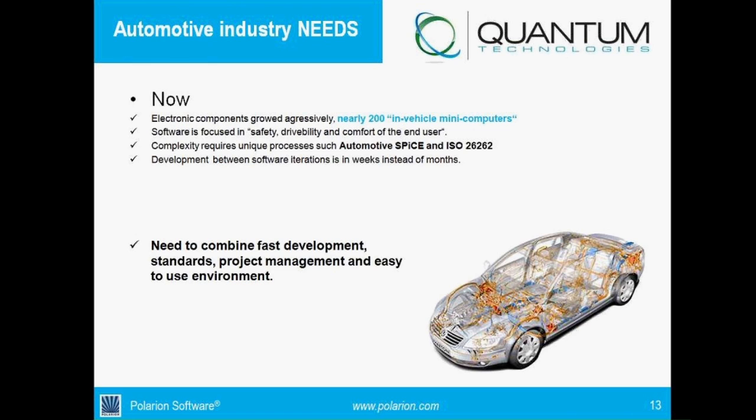Right now, because of that characteristic, electronic components have grown really, really fast, such that vehicles can have up to 200 in-vehicle mini computers. All the luxury cars you see outside — the rear camera, the fancy multimedia displays, the instrument cluster, the airbags — before it was only two airbags, front and left, and now you have front, left, rear, knee, and side. Every single component in the vehicle needs to be controlled by software.